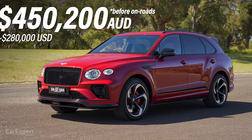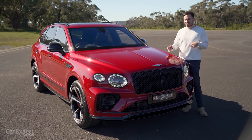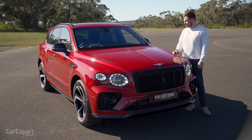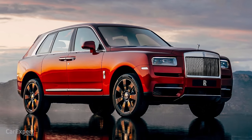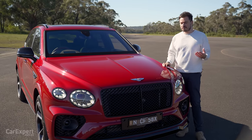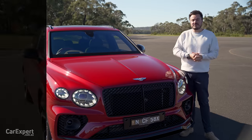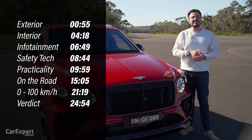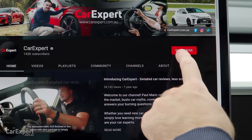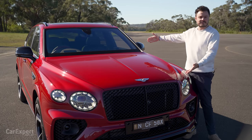This is priced at just over $450,000. If that's too expensive, the entire Bentayga range kicks off at under $400,000. This competes with things like the Lamborghini Urus, the Range Rover, and also the Rolls-Royce Cullinan, because you can get this in a W12 as well. Today we're doing a detailed review — you can use the timecodes on screen or the YouTube chapters below. Subscribe to our channel and press the bell icon so you know every time we drive something stunning like this.